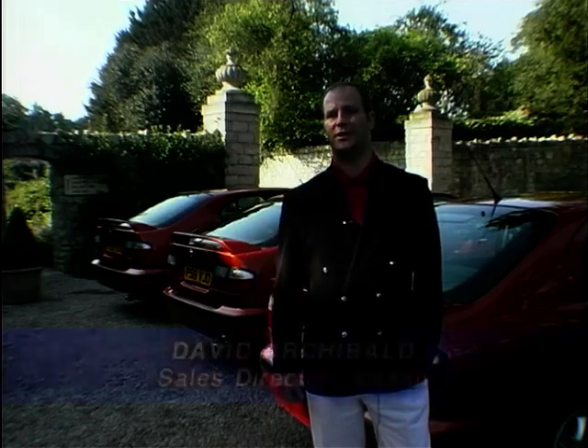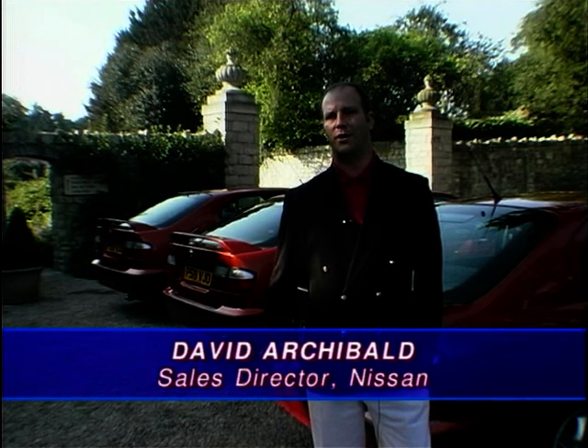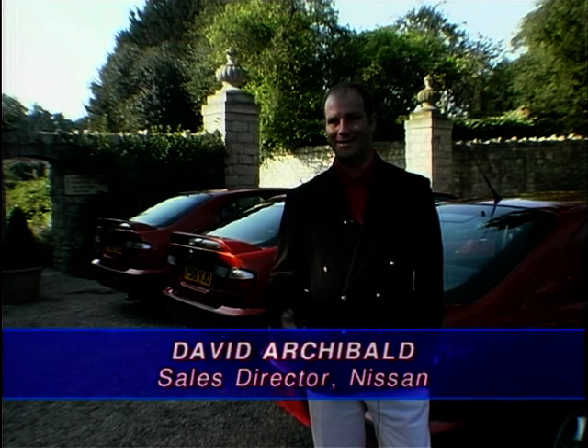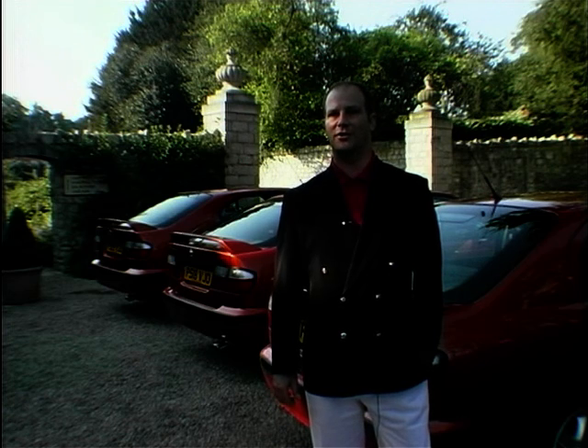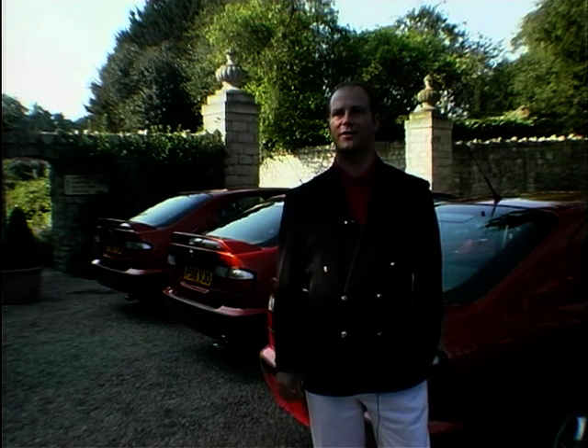Part of the design brief with this car was that you could drive 1,000 kilometres, get out of it, have a cup of tea and feel as if you'd just been round the corner to the local shop — so it's that sort of driving experience.